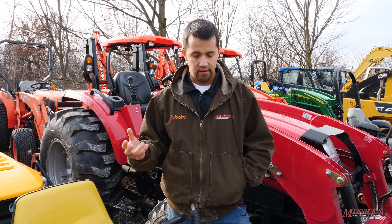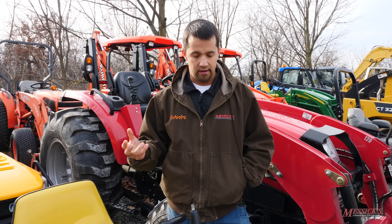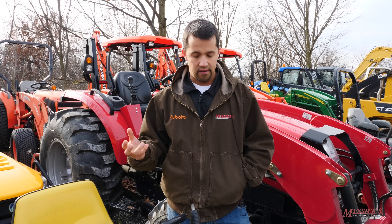Hey guys, Neil here. Today is our first Messick's 3 Minute Thursday. Today we're going to answer the question: why are used compact tractors so darn expensive?